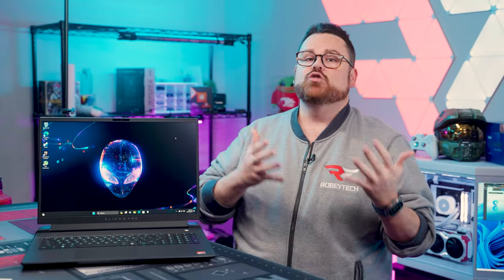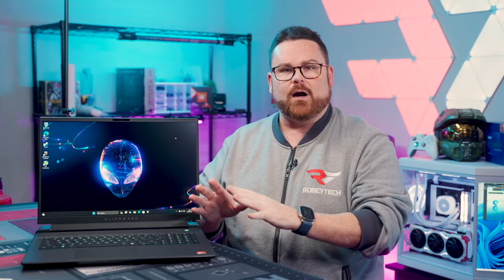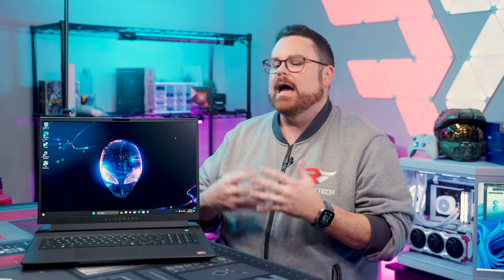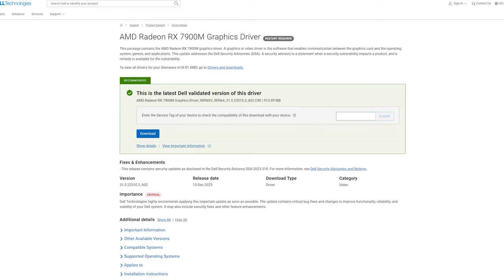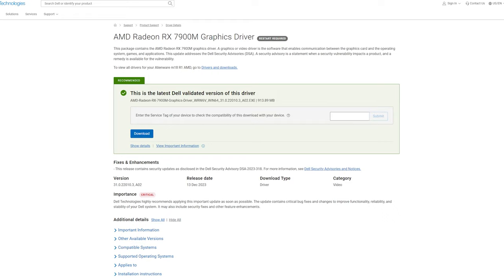If you are going to pick up this laptop, driver support for the 7900M is handled through Alienware. OEM-provided GPU drivers tend to lag a little bit behind their desktop variants and might be missing some features. Always check Alienware's website for when they drop the Radeon drivers — do not try to use AMD's website to upgrade your driver, as Alienware wants to make sure drivers go through their certification first.